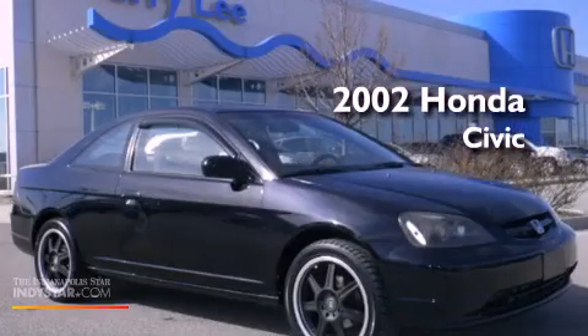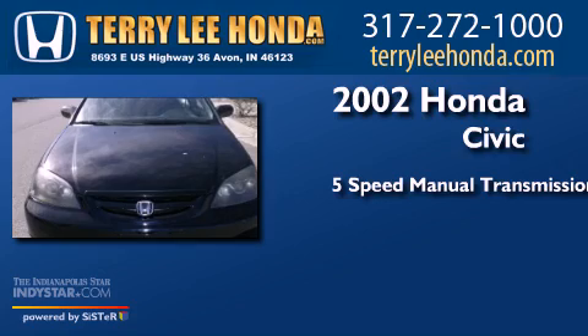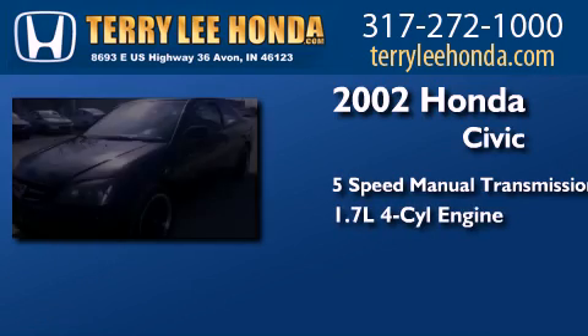This is a 2002 Honda Civic. This car has a five-speed manual transmission and an inline four-cylinder engine.